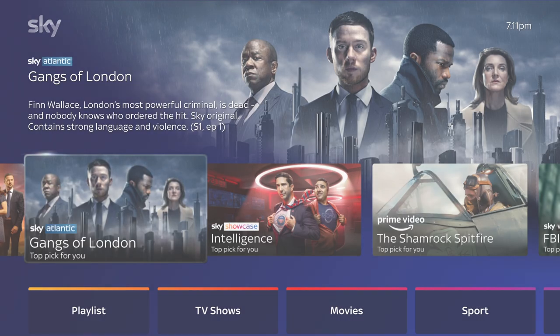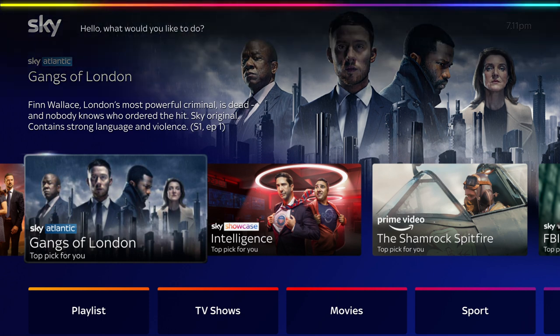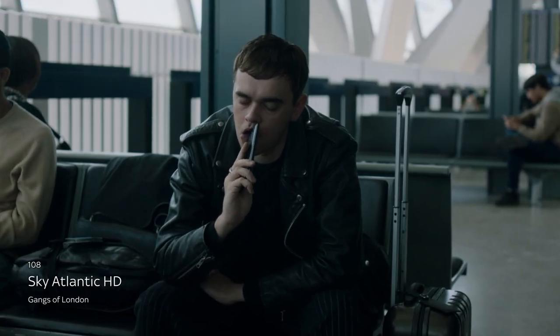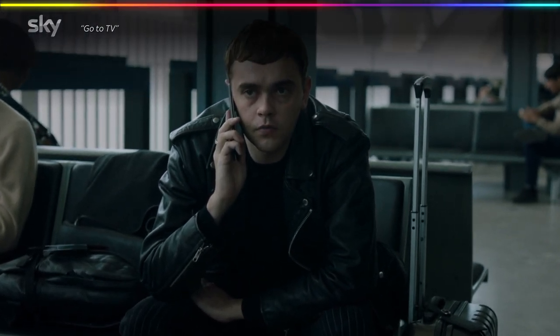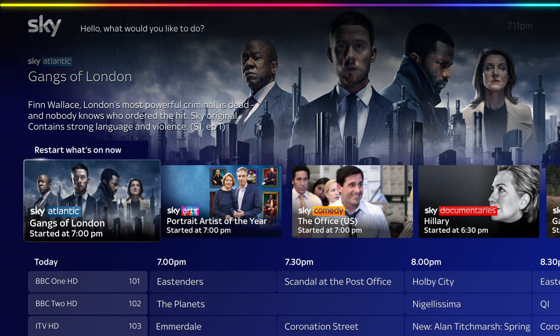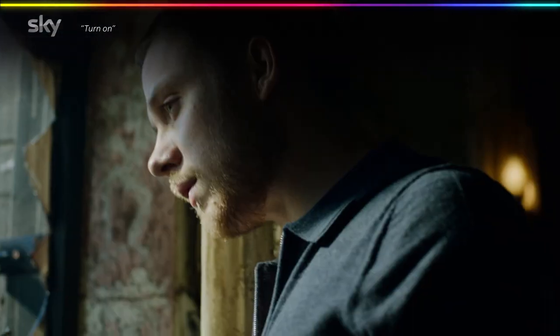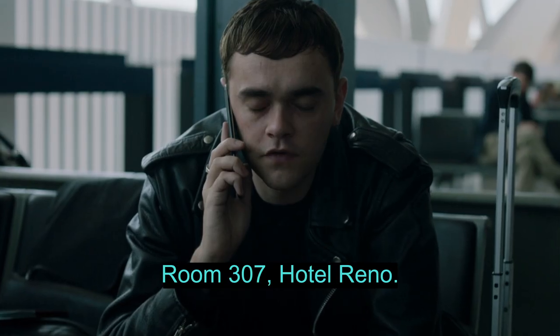The voice assistant will show on screen when Sky Glass is ready for your next command. You can use your voice to go directly to the area you're looking for. For example: 'Hello Sky, go to Sky Atlantic', 'Hello Sky, go to TV Guide', 'Hello Sky, open Netflix', or 'Hello Sky, change accessibility settings'.